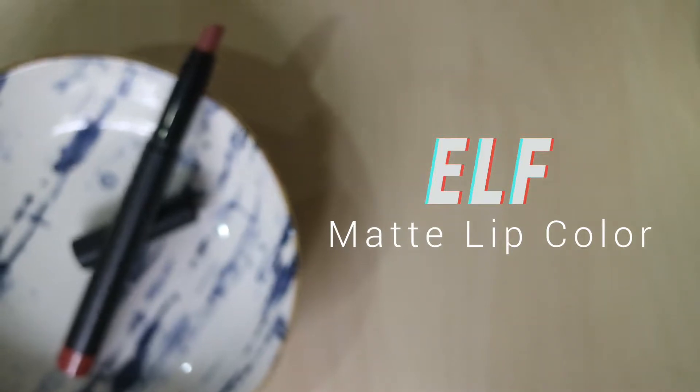I also got the e.l.f Matte Lip Color, which is kind of like a lip crayon. It's quite thin so you can get really precise around your mouth. The reason I love this matte lip color is it is so pigmented, super comfortable, and really matte on your lips while still being a comfortable matte. I love the look of a matte lipstick but I do not like the dryness of it on your lips.